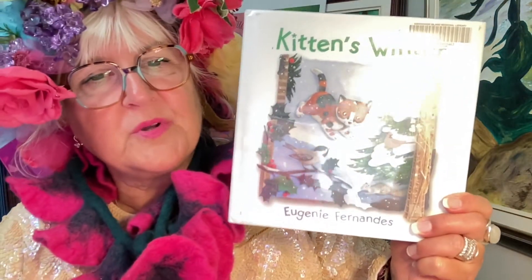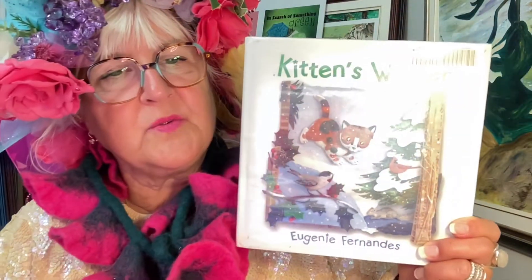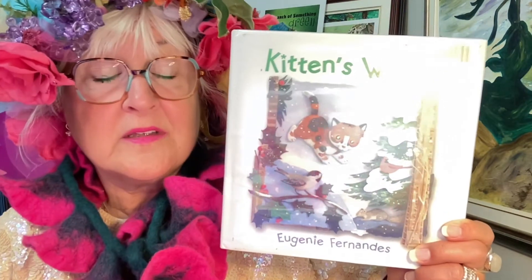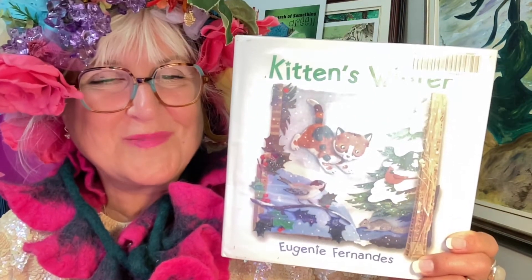A beautiful book to slowly look through the illustrations and also pick out the rhymes in this story.